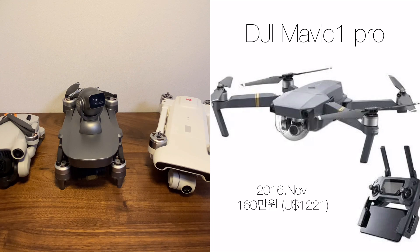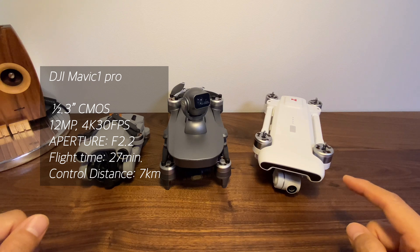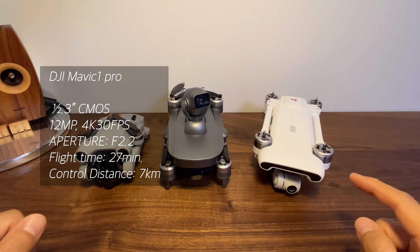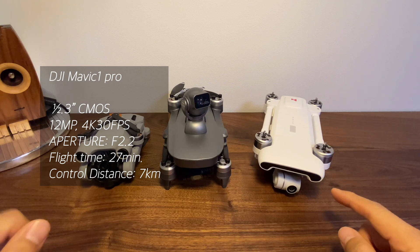DJI Mavic 1 Pro가 처음 출시된 것이 2016년 11월 국내 출시였습니다. 대략 6년 정도 지났는데, 당시 출고가가 160만원이었으며 스펙은 3축 짐벌, 1/2.3인치 CMOS 1200만 화소, 고정조리개 F2.2였습니다. 4K 30프레임, 비행시간 27분, 조종거리 7km였습니다.